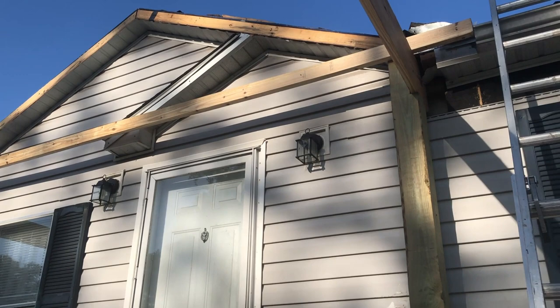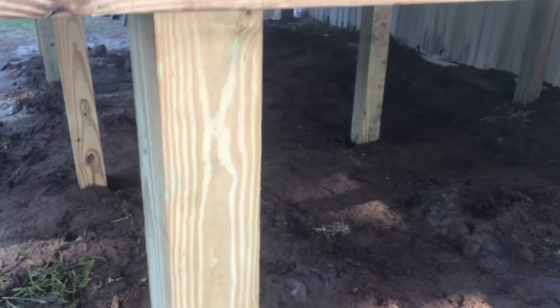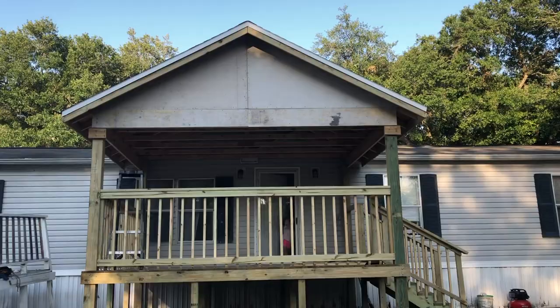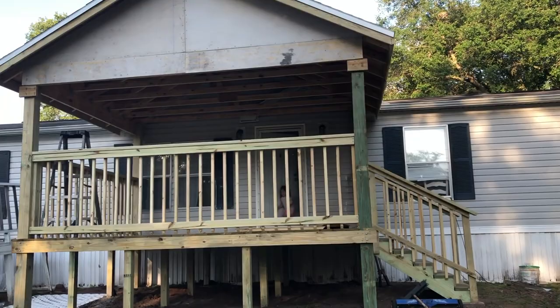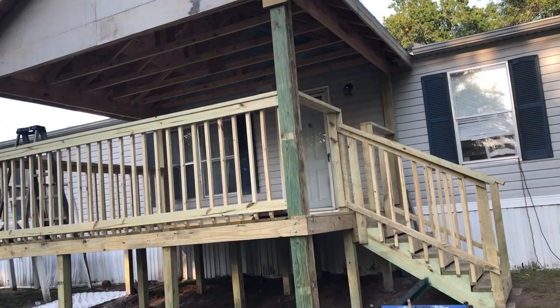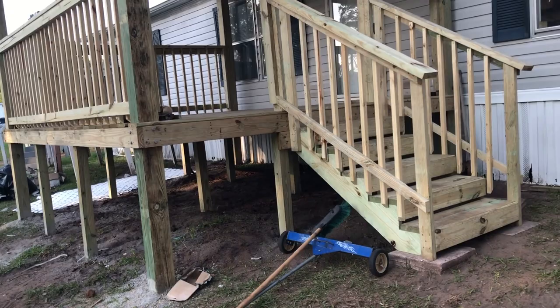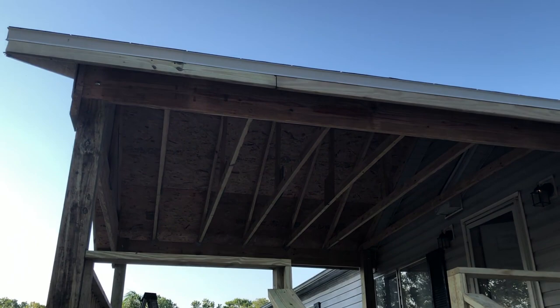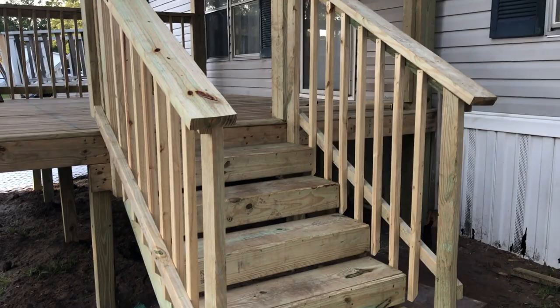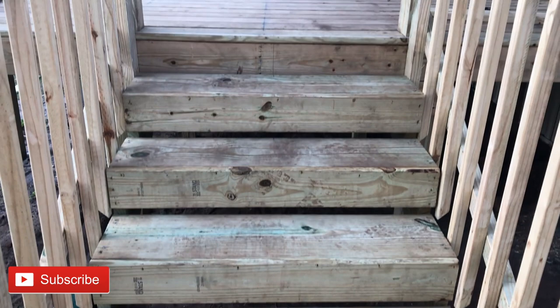We're really happy with how it turned out. I tried to get clips as often as I could to show you as many details as possible, in case you're going to build it yourself. This took them about a week — a little longer than expected. They were hoping to finish in a few days, but the roof comes out from the gable, and that part gave them some trouble.